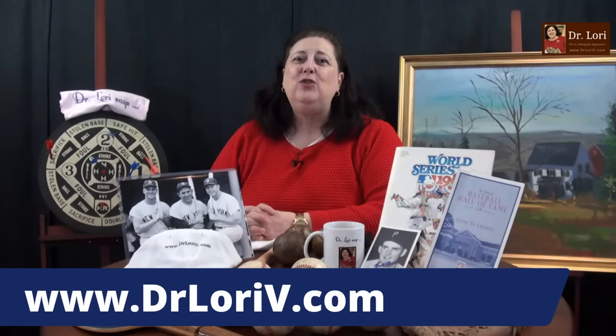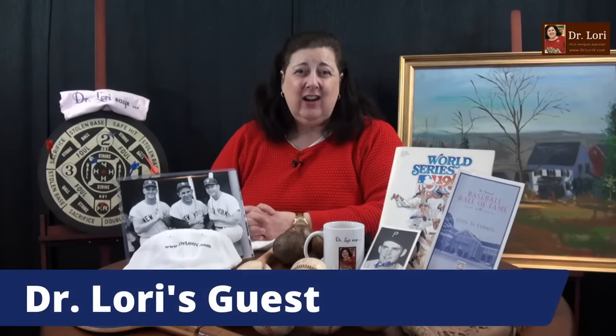You can get a lot of information if you research on my website, DrLoriV.com. Go in there and read that blog and see those research pages. There's a lot of information you won't find anywhere else, including selling tips. Here's my next guest — all the guests are unvetted, they're all coming to me live.